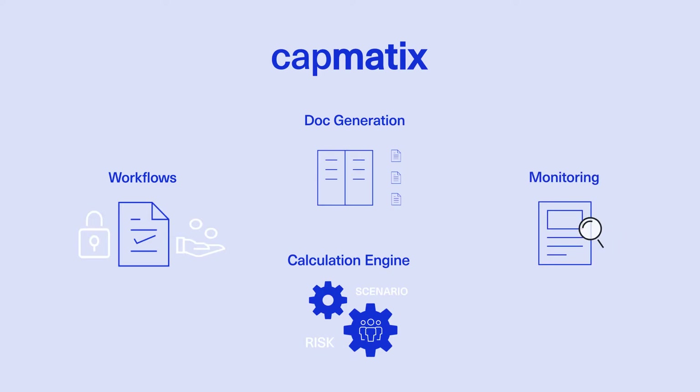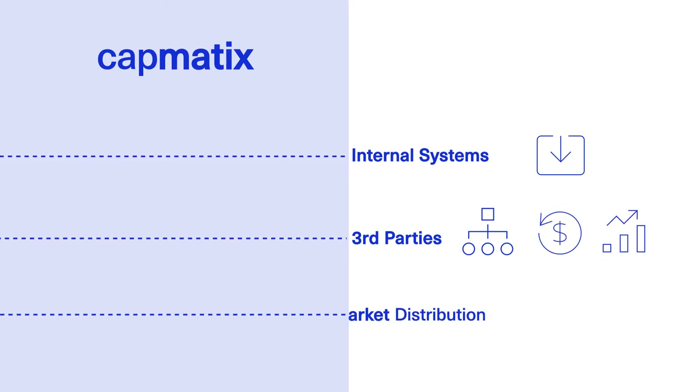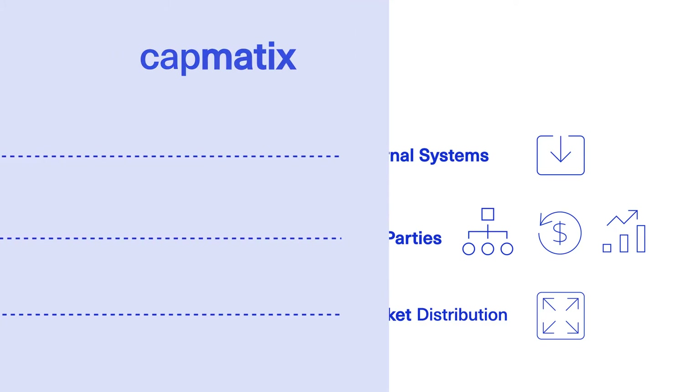Inbuilt monitoring prompts client update if investment scenarios have changed. Issuance is then automated for internal systems, third parties such as data hubs, stock exchanges and depositories, in addition to market distribution via predefined channels.